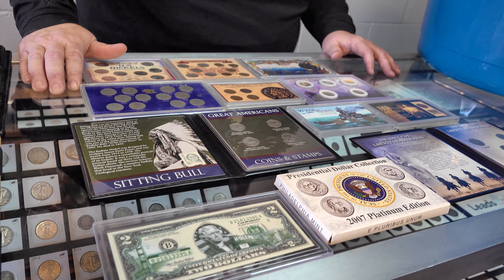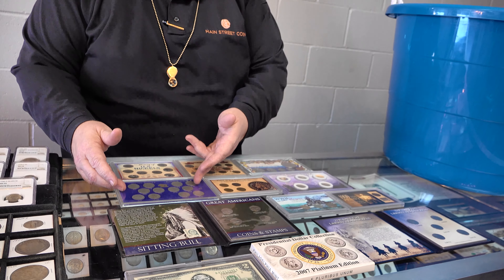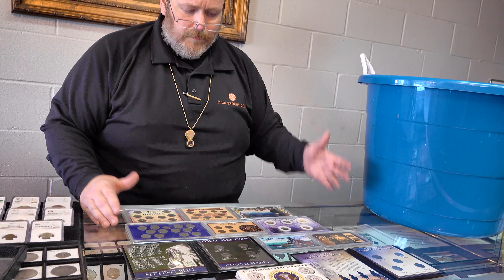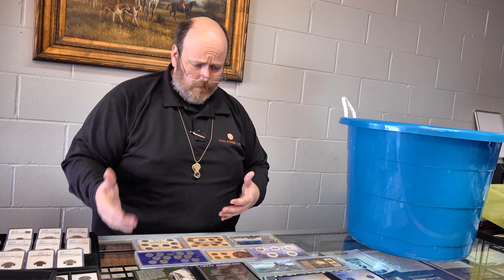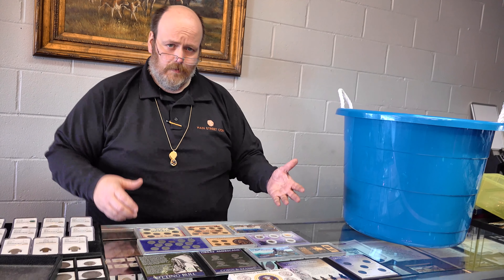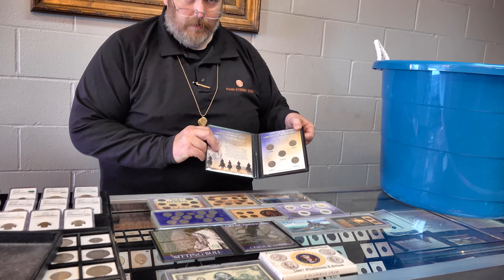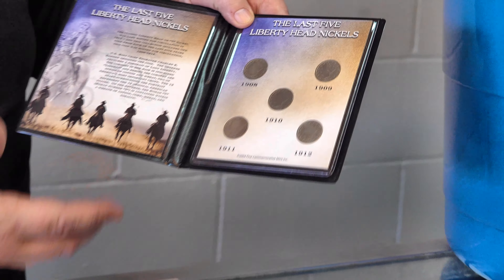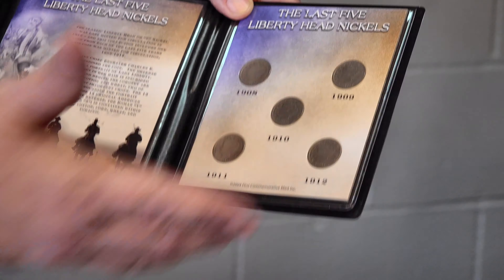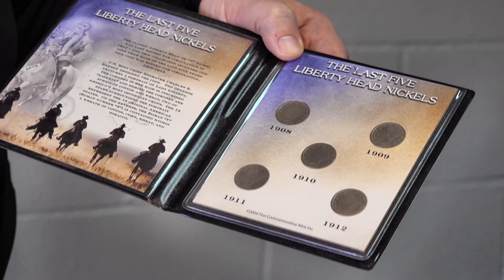People pay ridiculous amounts of money for coins they could go to their local coin shop and pay $0.30 or $0.60 for. They're paying $10, $20, $50 a piece. And when you don't know anything about coins and you're not a collector, and you're sitting at home and a commercial comes on with the Wild West riding before you and all of this history and imagery, suddenly this seems like an awful lot of history to get for $29.95. How can that be a bad deal?